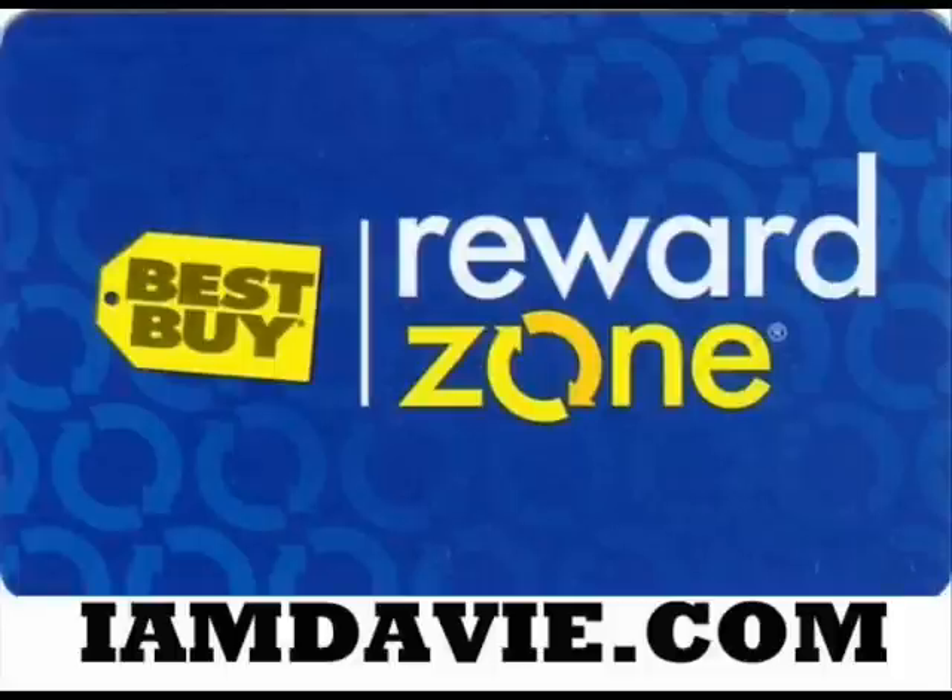Needless to say, Best Buy has got some of the most competitive prices around when it comes to electronics, but they also have one of the best credit cards around too. If you apply for a Reward Zone Mastercard, you'll be able to not only take advantage of their electronic sales, but you'll also be able to save about 4% off purchases through their cashback program when you use your Reward Zone Mastercard in store. All other purchases that you make using this credit card get you 2% cashback.